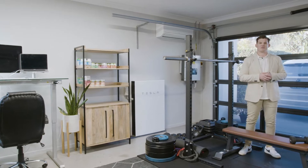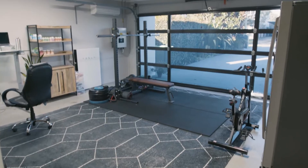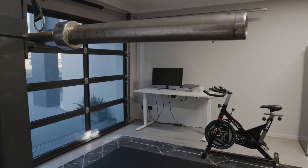I love the added extras in this property, including the Tesla Powerwall, the translucent garage door, and with all the off-street parking you have, why not use this space as a home gym.